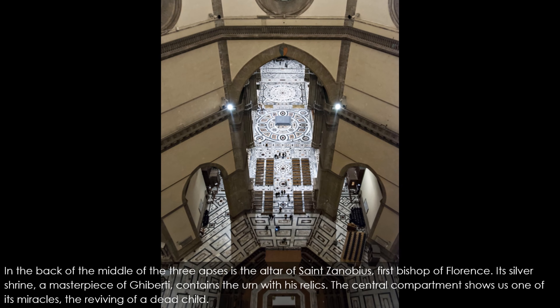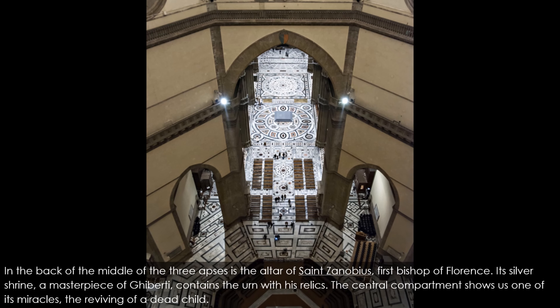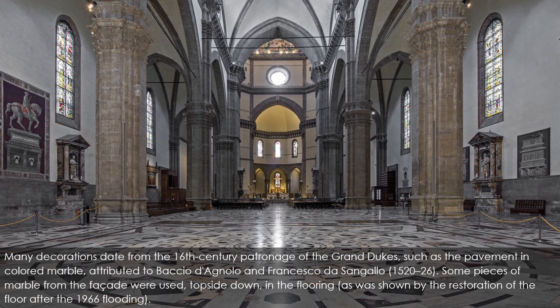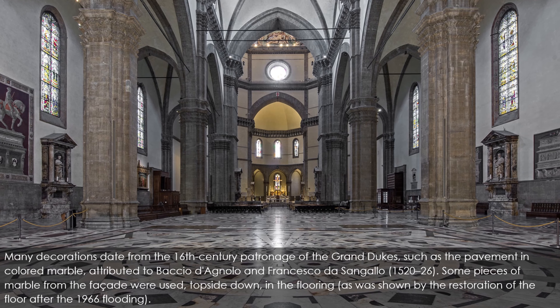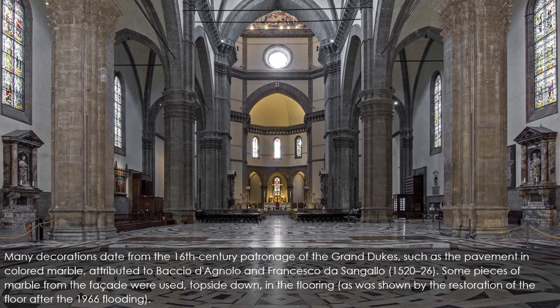In the back of the middle of the three apses is the altar of St. Zenobius, first Bishop of Florence. Its silver shrine — a masterpiece of Ghiberti — contains the urn with his relics. The central compartment shows one of his miracles, the reviving of a dead child. Many decorations date from the 16th-century patronage of the Grand Dukes, such as the pavement in colored marble, attributed to Baccio d'Agnolo and Francesco da Sangallo (1520–26). Some pieces of marble from the facade were used upside down in the flooring, as was shown by the restoration of the floor after the 1966 flooding.